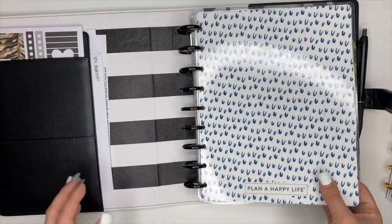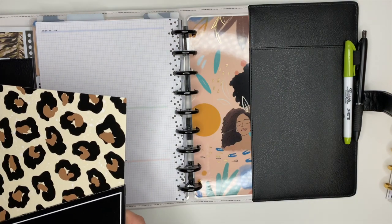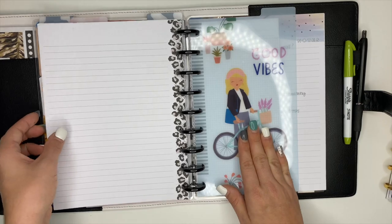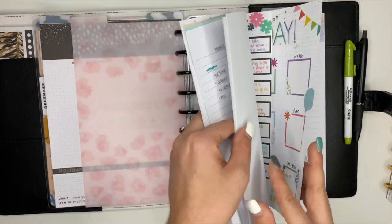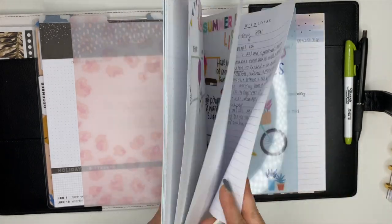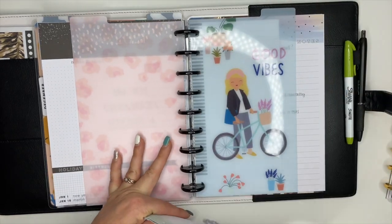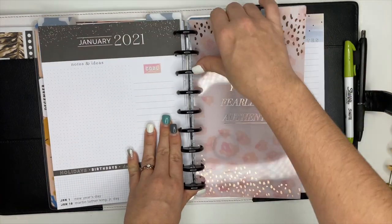The first thing I'm going to do is back here in this back section — we're going to take this folder out because I didn't end up using it. I'm also going to take out all of these pages and go through them later. Some of them will stay in here — the birthday one I know will stay, the summer bucket list can come out. Later off camera I will go through all of these and decide which ones are staying.